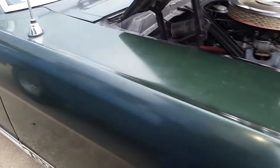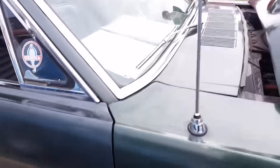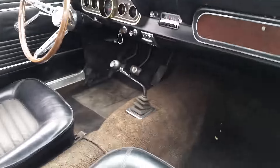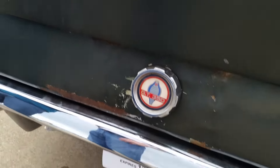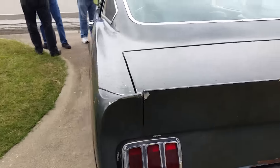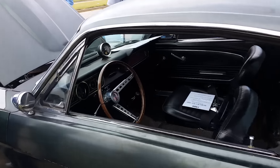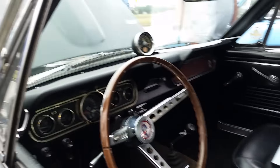Original GT350 Mustang, solid lift — it's been stored for 42 years, just came out. It's got 43,000 original miles. Look at these old tires. This just now entered the neighborhood. You can hear the solid lift cam and everything when it pulled up. That is too cool.